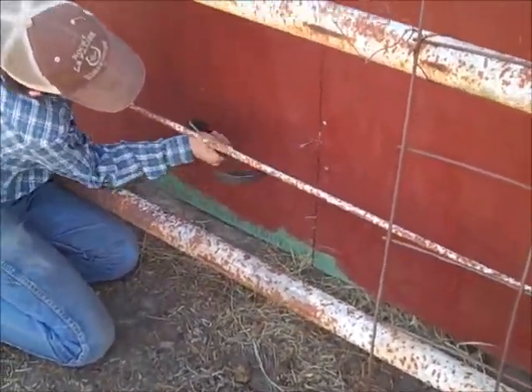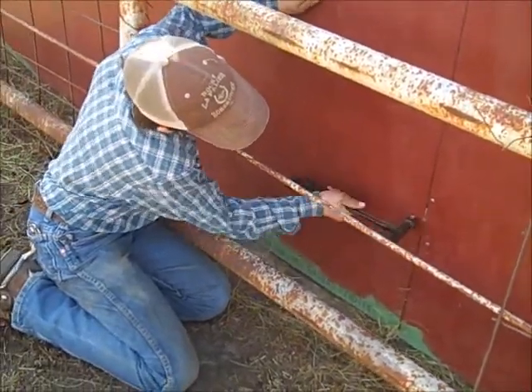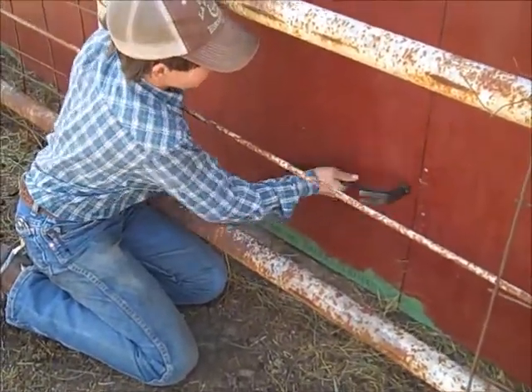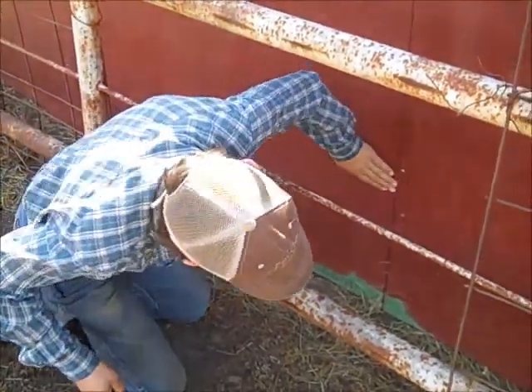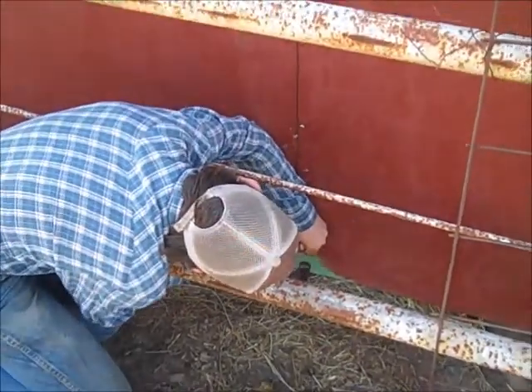The wind in Oklahoma tears up many things. My goat shed is one of the things that's torn up so far. We had to fix all kinds of different sheds and everything. With 30 mile an hour winds, the goat shed is not all the wind has damaged.